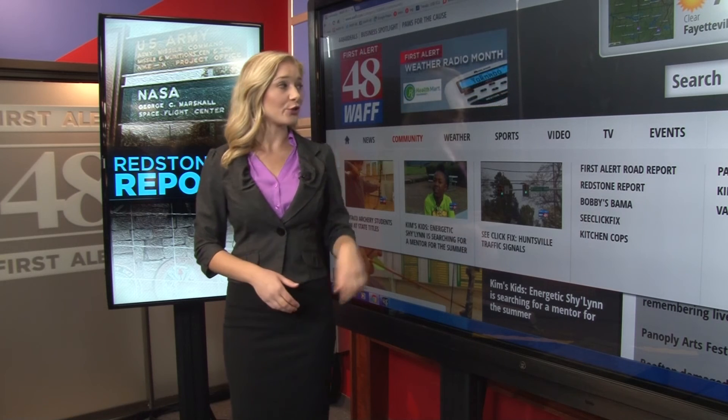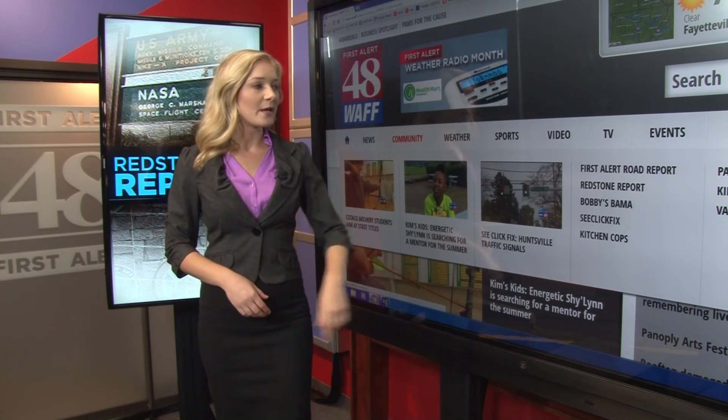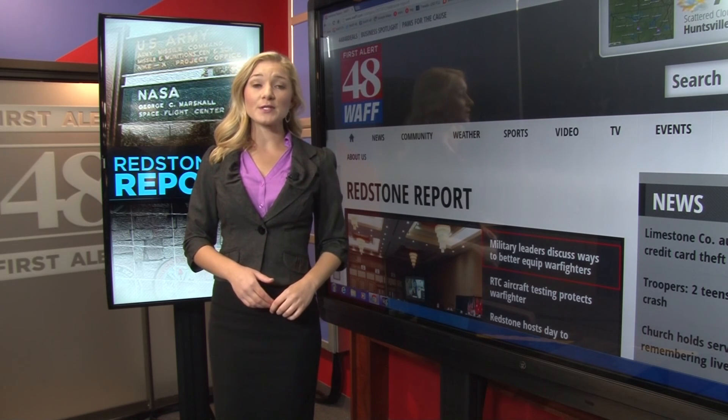For more information on the Multi-Mission Launcher, you can go to WAFF.com, click on the Community tab, and then Redstone Report. For WAFF 48 News, I'm Stephanie Mills.